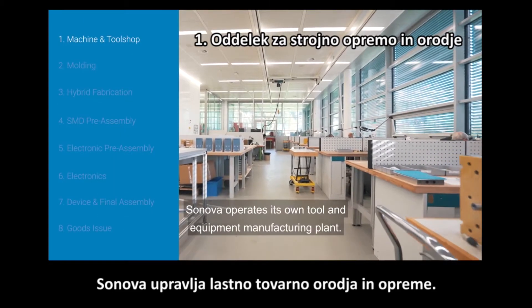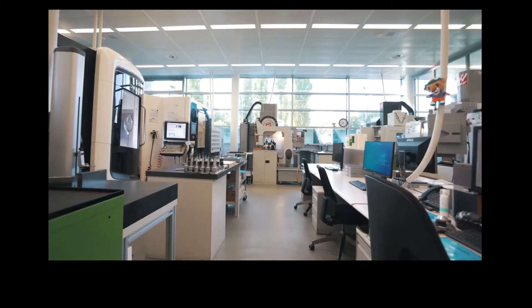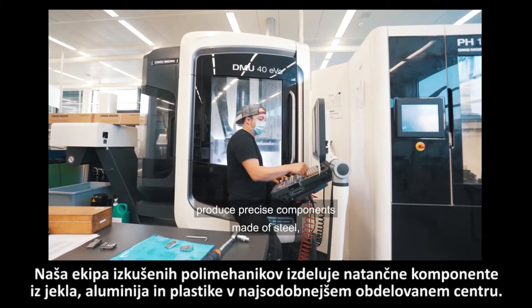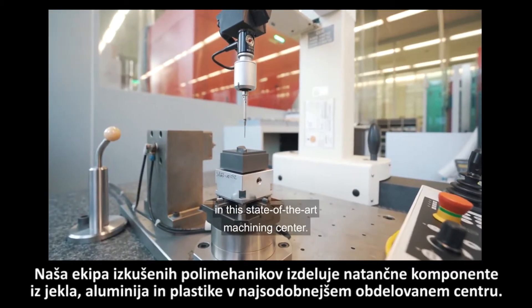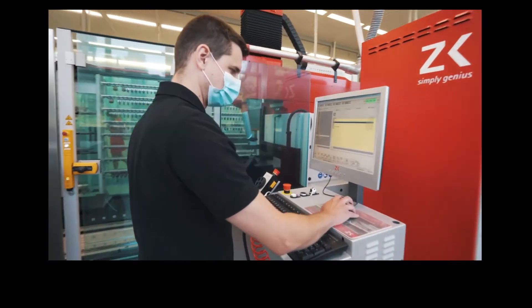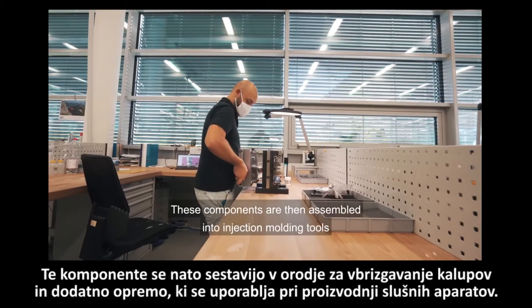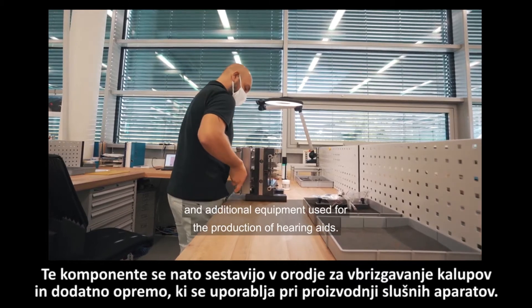Sonova operates its own tool and equipment manufacturing plant. Our team of highly experienced polymechanics produce precise components made of steel, aluminum and plastic in the state-of-the-art machining center. These components are then assembled into injection molding tools and additional equipment used for the production of hearing aids.